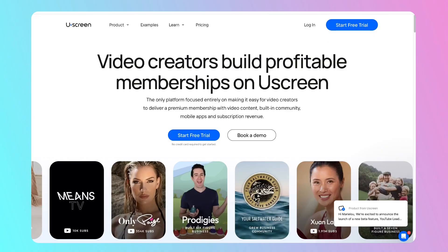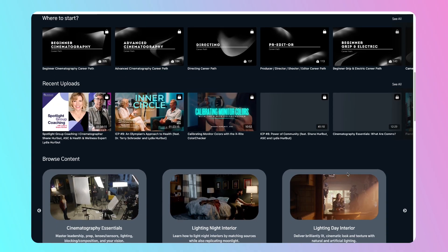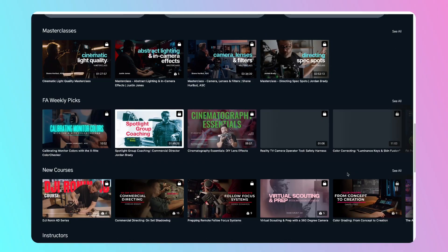Now we have to talk about the pricing. This is for those of us that are really serious about developing our membership as part of our business. This is a premium platform, but you can build a premium product. And for everything that it offers — for all of it to be in one place and the support you can get in order to succeed — the price is absolutely worth it. And with what you can build with YouScreen, it'll make your membership also absolutely worth it.